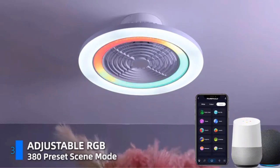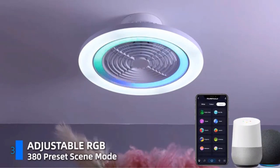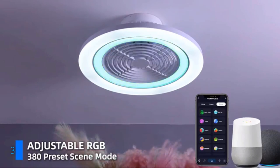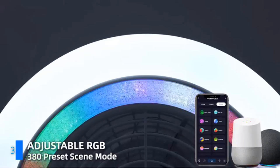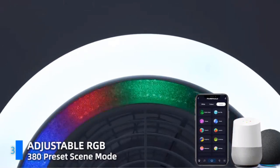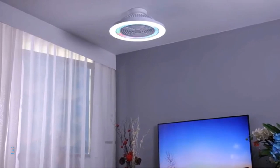Enjoy energy-saving LED lights that provide gentle illumination while reducing strain on your eyes. With multiple speed settings, reverse function, and sleep mode, ensure optimal comfort regardless of the temperature. The reversible fan with memory mode allows you to customize settings for convenience, while the quiet operation and easy installation make it a hassle-free addition to any room. Elevate your living space with the revolutionary experience offered by the Hum Hold Ceiling Fan.